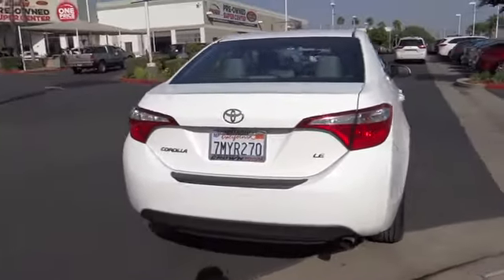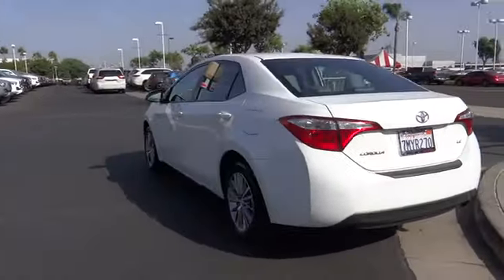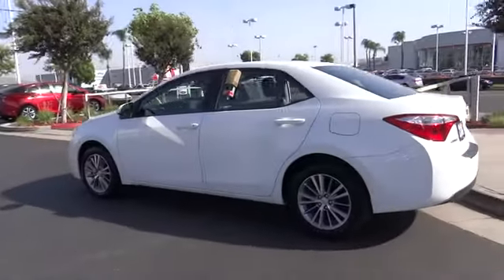Traction control, dual airbags, power steering, alloy wheels, center armrest, electronic stability control.